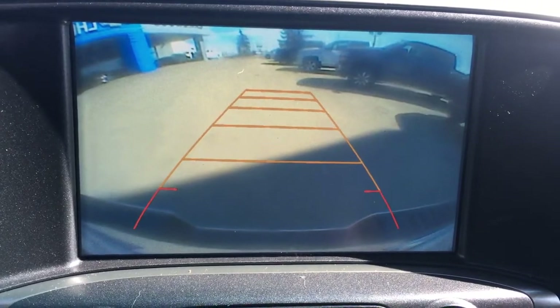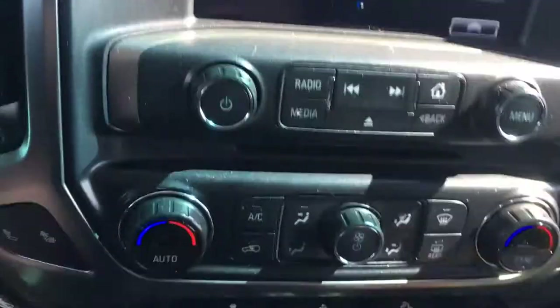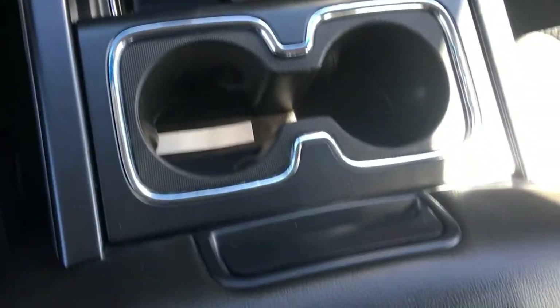Putting it in reverse, you can see the backup camera has a grid structure so you know exactly where you are going. Down here you can also see Carfax — it has been checked out on Carfax and is certifiable.